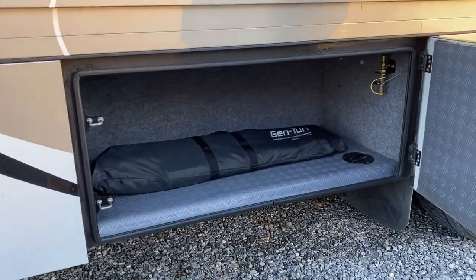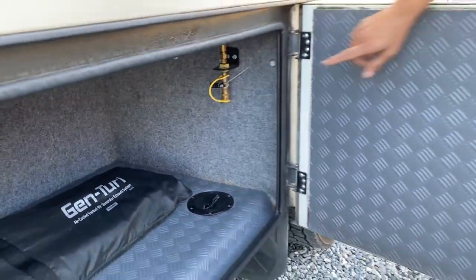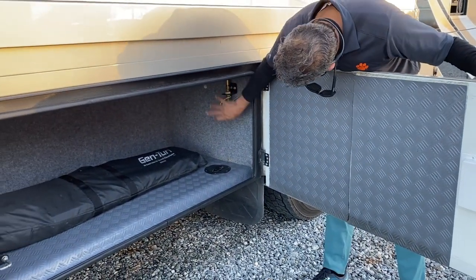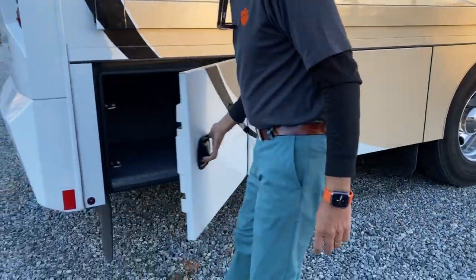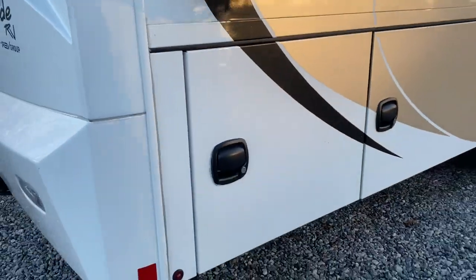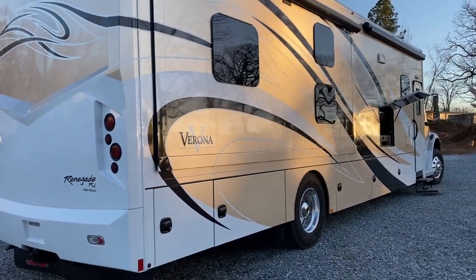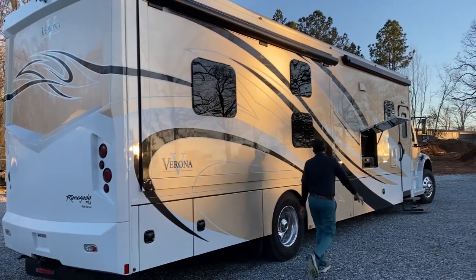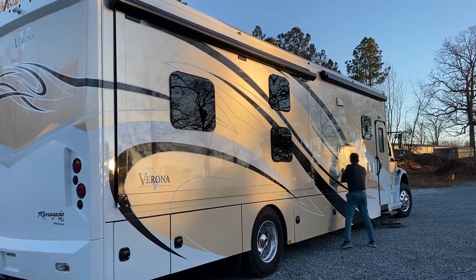There's a Genturi muffler system for the diesel generator, so you can shoot smoke up above the coach. There's an LP connection, so you can cook out and grill. There's additional storage. Looking at the passenger side body — it's straight. We've got the sun setting here in South Carolina. These frameless windows look really slick. Beautiful coach — I love the earth-tone colors.